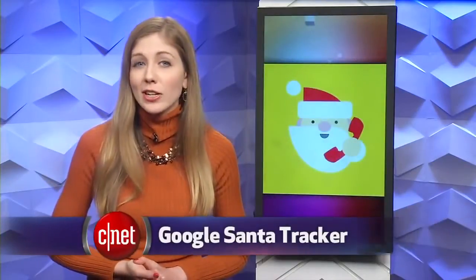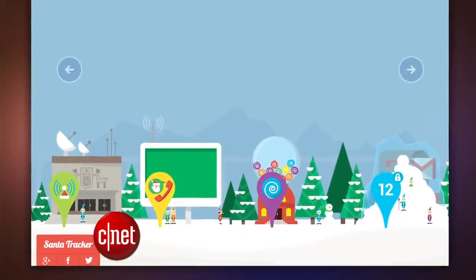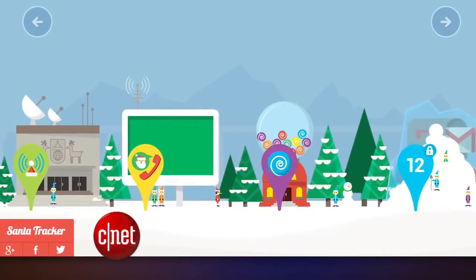If you're not the Christmas card sort of person but you still want to send holiday greetings to your friends, you can do so with the help of Google and Santa. Log on to Google.com/Santatracker to help Santa send a personal voicemail to your friends, which can be shared via Google Plus or email. The messages can be silly or sweet, and Santa will even say your name.